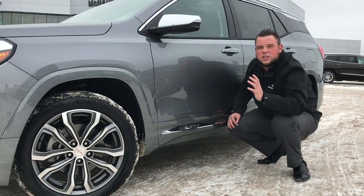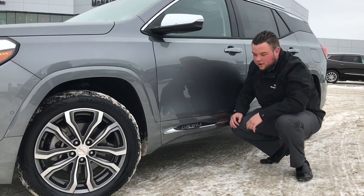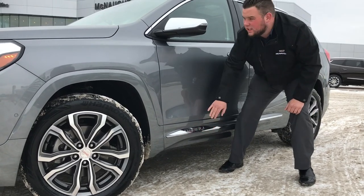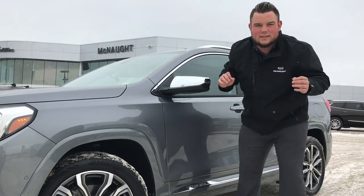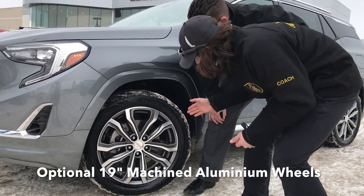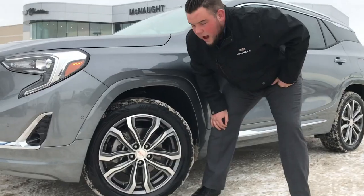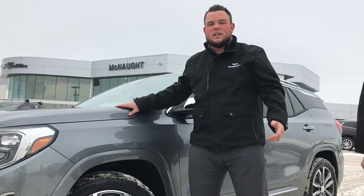Now before we hop in, let's appreciate the beautiful satin steel metallic exterior as well as the Denali badging and these beautiful chrome mirror caps. Ultra bright machined aluminum 19-inch wheels — I think I just went blind looking at how shiny and nice these are.